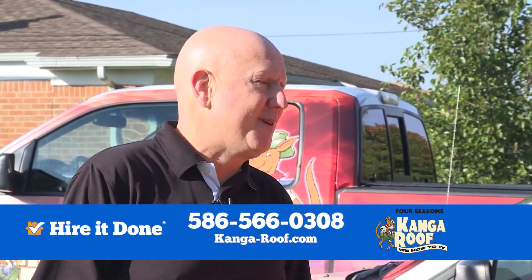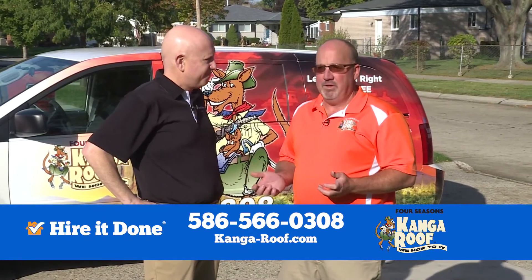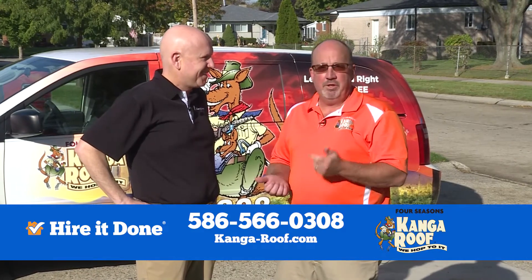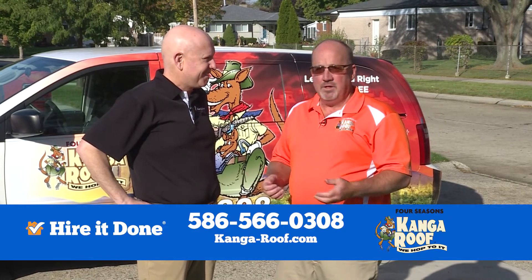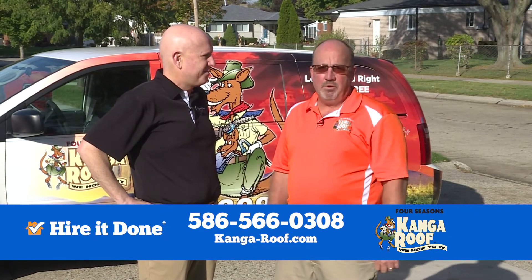Bill, how much can the average homeowner save by using the radiant barrier insulation? So typically, Adam, they can save 15 to 20 percent, but that's not the only savings. If you're lowering your heating and cooling bills by that amount, your furnace and air conditioner are running that much less. Therefore, they will last 15 to 20 percent longer, potentially saving you thousands of dollars.